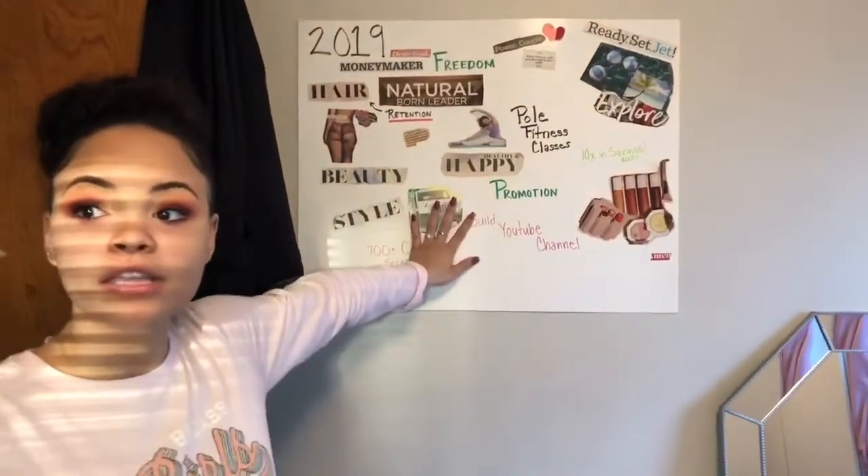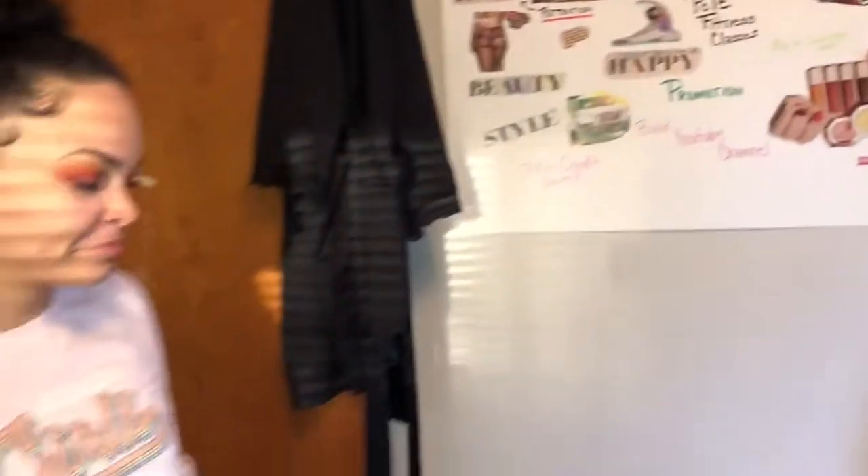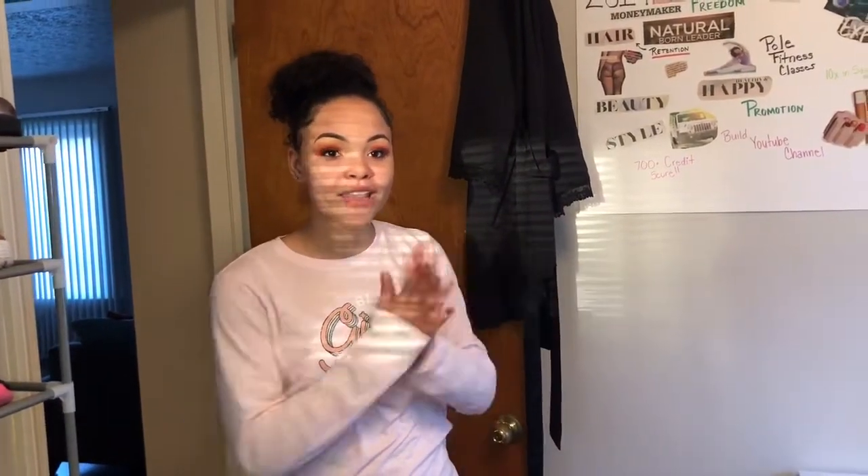And lastly, I have my vision board right here so I can look at it every day. If you guys enjoyed this video, please give it a thumbs up and also like, comment, and subscribe to my channel. I love you guys!